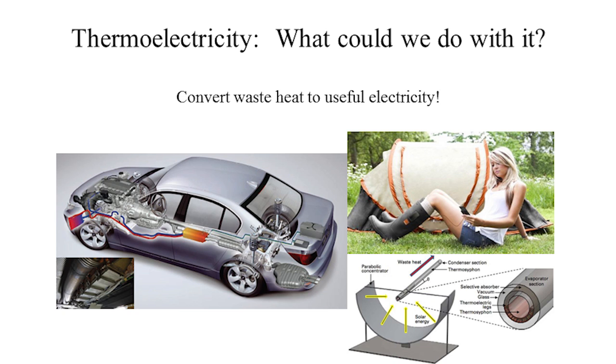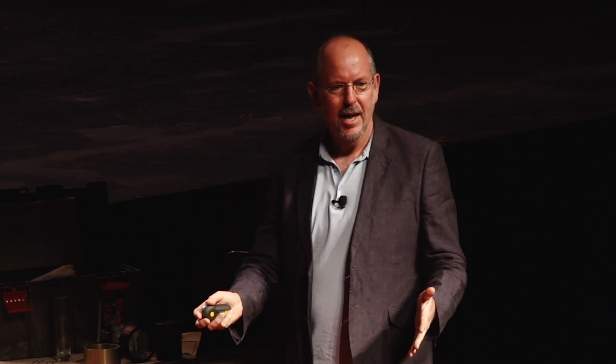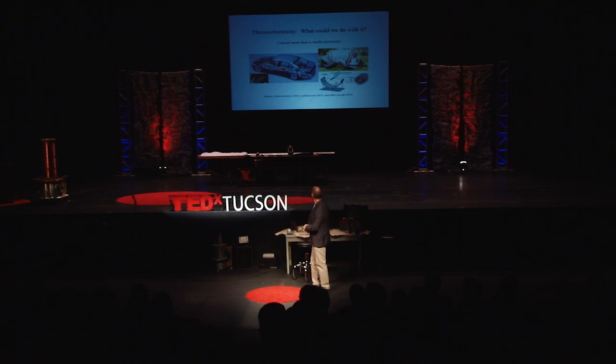Also, if you think about solar — especially in a place like Tucson where there's a lot of sunlight — the solar panels actually heat up a lot because much of the solar spectrum is just wasted as heat, and then the panels don't work as efficiently. So if you could combine thermoelectrics with solar, you could actually take the heat away from the photovoltaic and make the whole system more efficient.